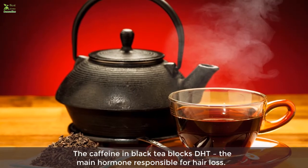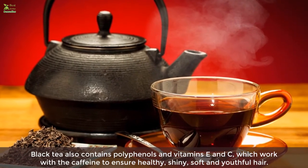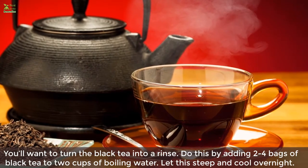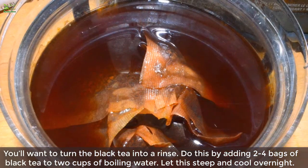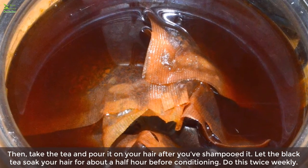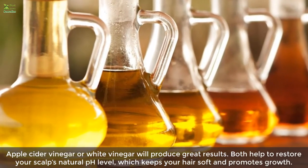Six: Black tea. The caffeine in black tea blocks DHT, the main hormone responsible for hair loss. Black tea also contains polyphenols and vitamins E and C, which work with the caffeine to ensure healthy, shiny, soft, and youthful hair. Turn the black tea into a rinse by adding two to four bags of black tea to two cups of boiling water. Let it steep and cool overnight. Pour the tea over your hair after shampooing, let it soak for about half an hour, then condition. Do this twice weekly.